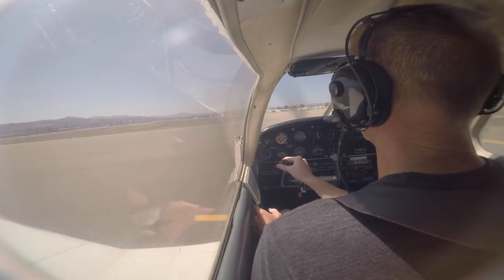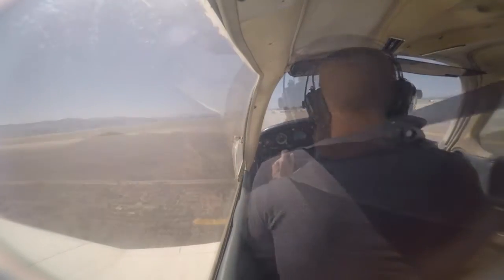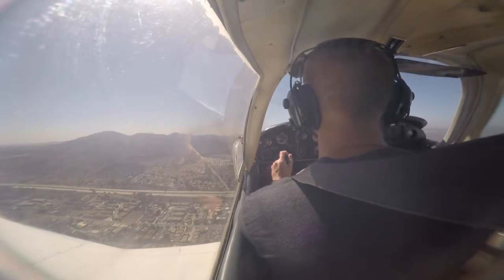Clear for takeoff, 27R, 505 Gulf Sierra. 35 Gulf Sierra, make left closed traffic, contact Tower 123.8.